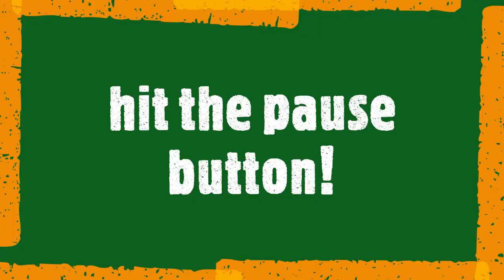Right, hit the pause button! Well, we're back from our walk and we found lots of things. What about you?